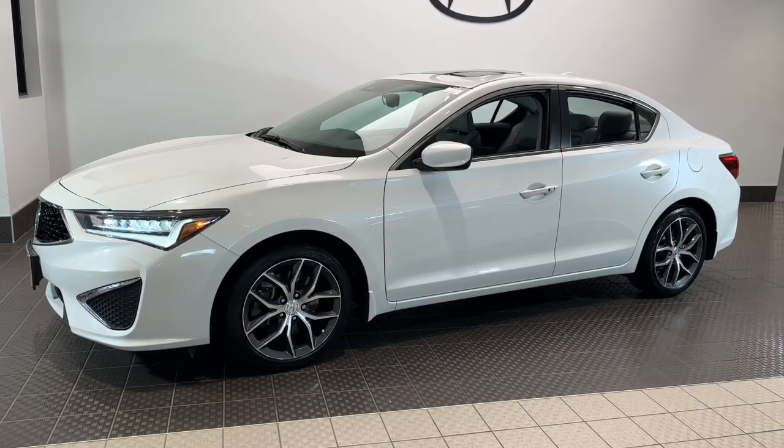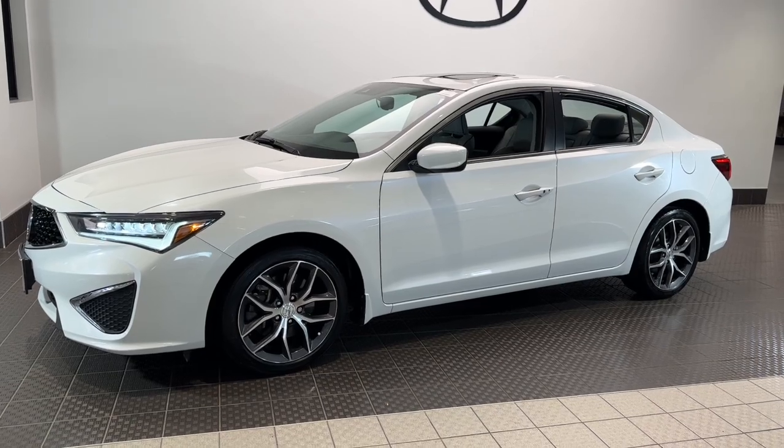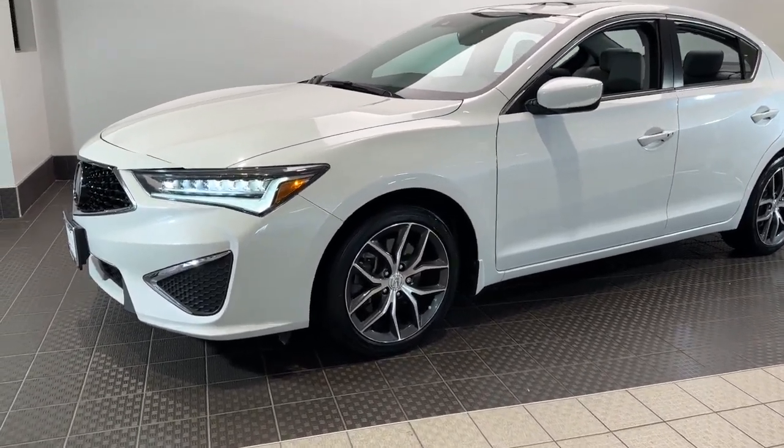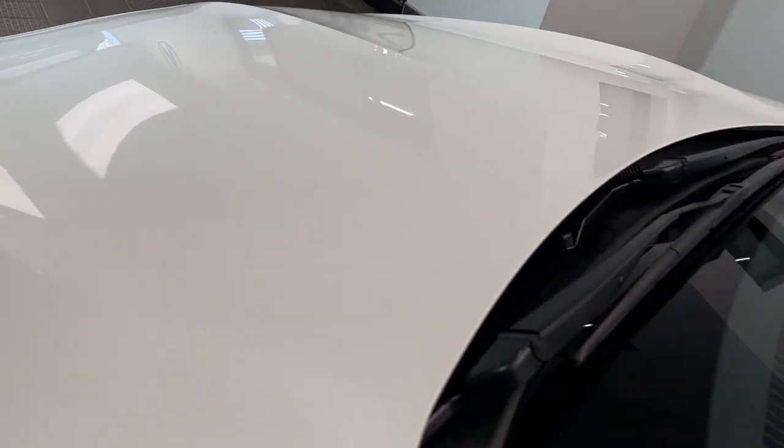You will love the features of this 2020 Acura ILX. With less than 35,000 miles on the odometer, this vehicle provides excellent value. If you want a compact sedan with racing routes, you want the ILX.